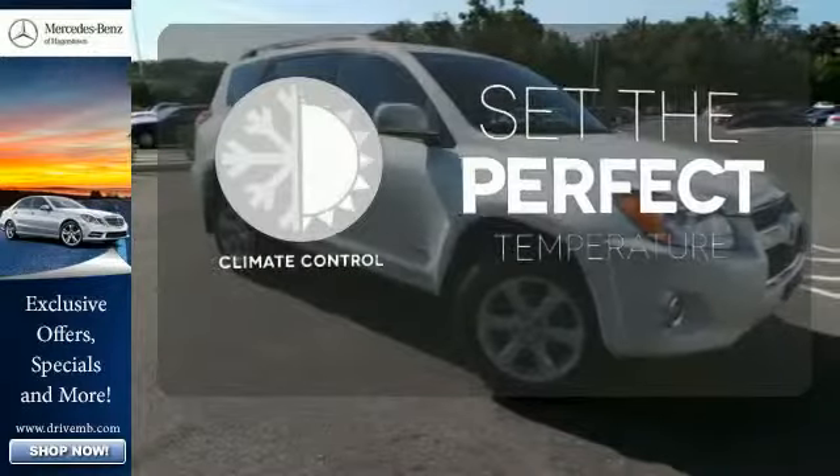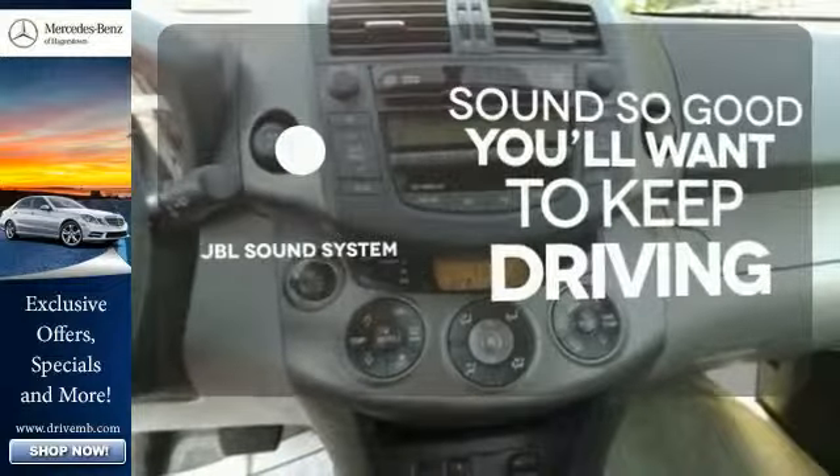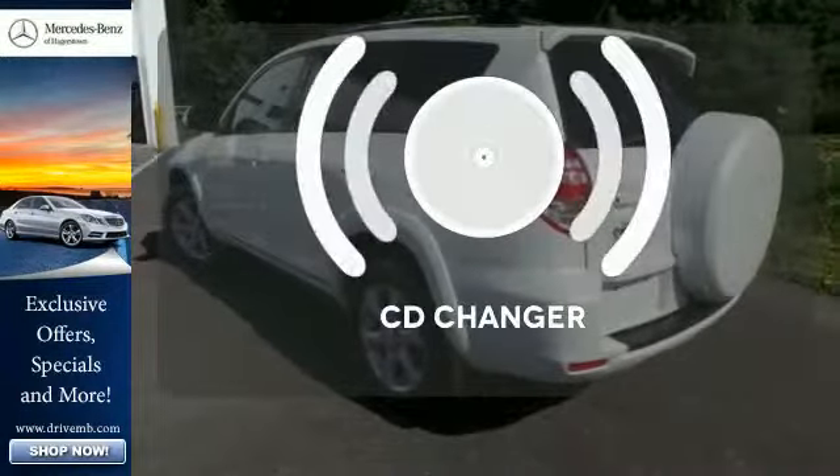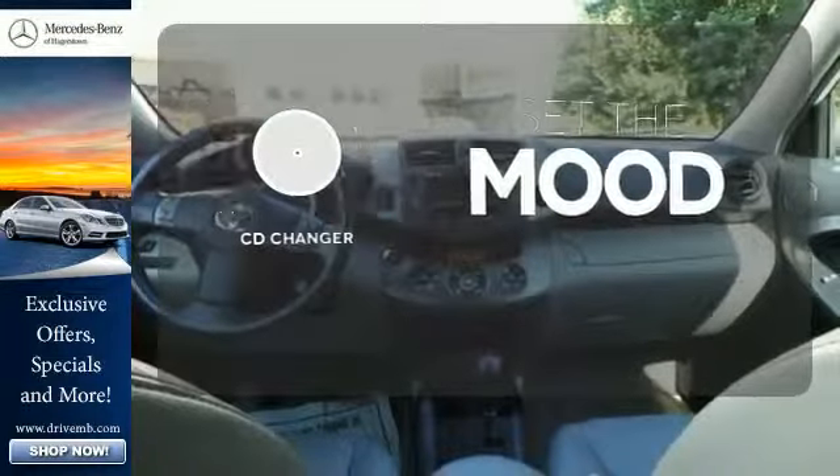The climate control lets you set the temperature exactly where you want it. You might try just to listen to the JBL sound system. No matter what mood you're in, you have the music to match it with the CD changer.